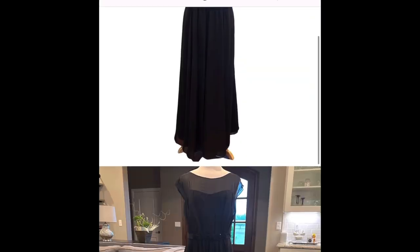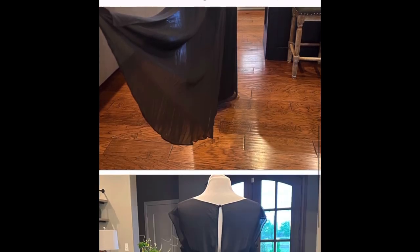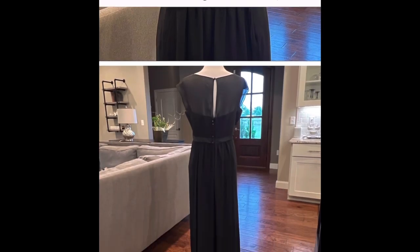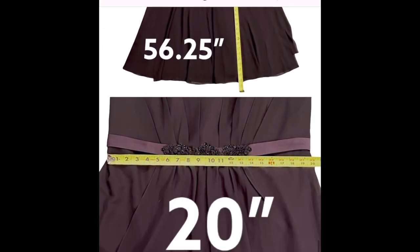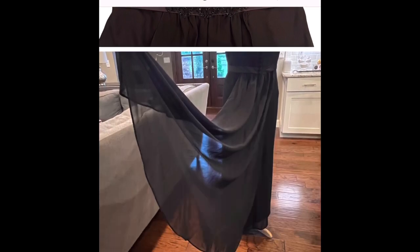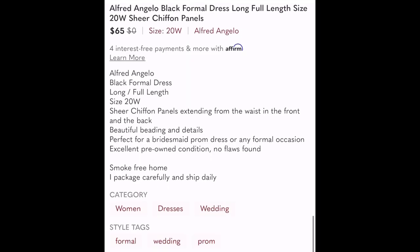I have this beautiful Alfred Angelo dress that I found at the Oklahoma City bins, and it is listed on Poshmark. I want to take it and cross-list it to eBay, Mercari, and Facebook Marketplace so that I will have more opportunities for it to be seen and sell faster. I'm going to take you along step-by-step and show you how I go through this process.